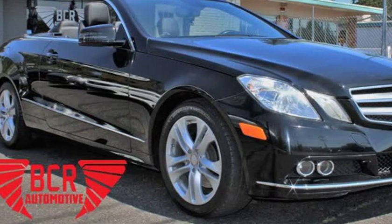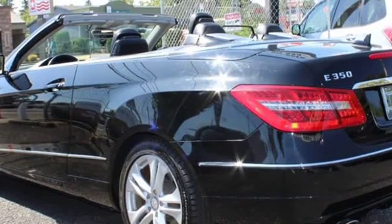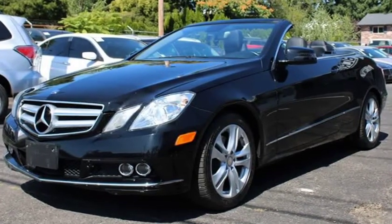This 2011 Mercedes-Benz E-Class is brought to you by VCR Automotive Inc. We have for sale a beautiful black 2011 Mercedes-Benz E-Class with a 3.5L V6 OHC 24V that is equipped with the following features.